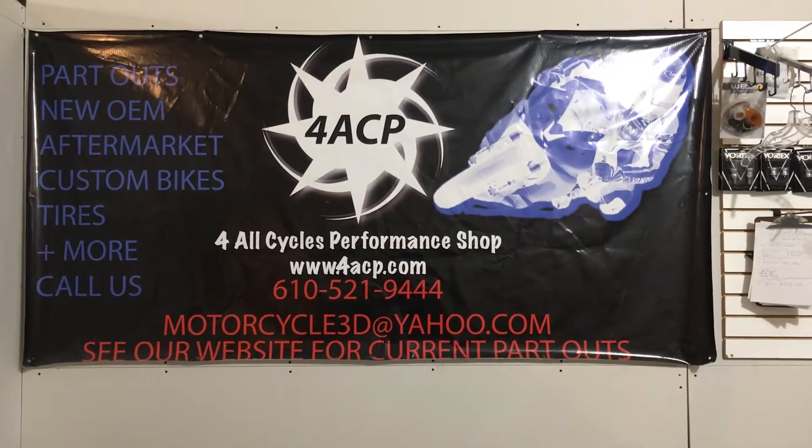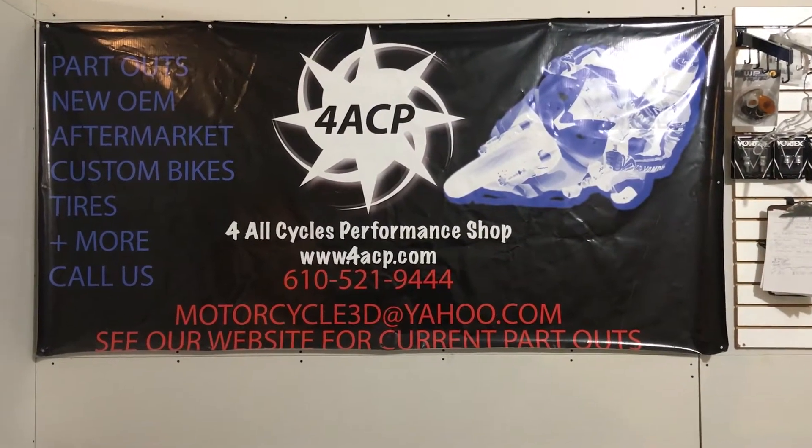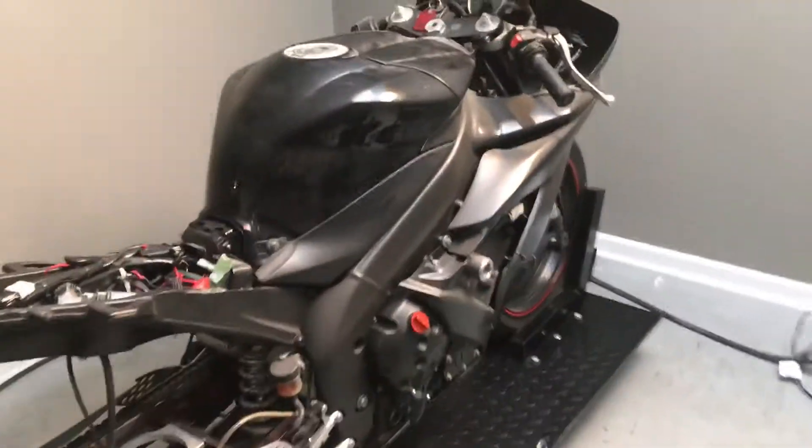Hello from 4SV Cycles. Today is January 19th, 2021. We have a 2005 Yamaha R1.